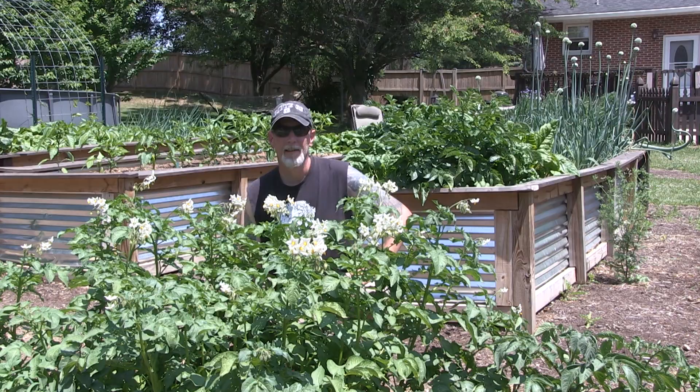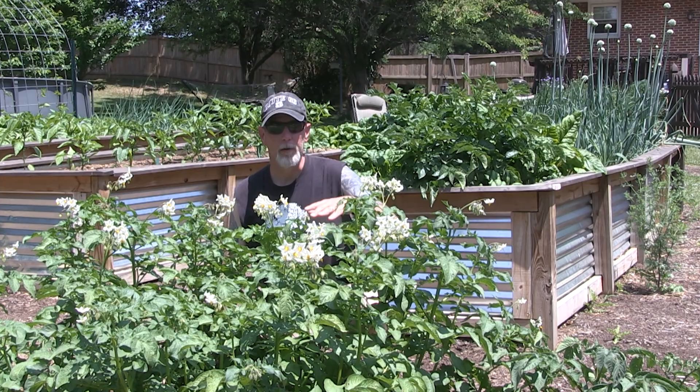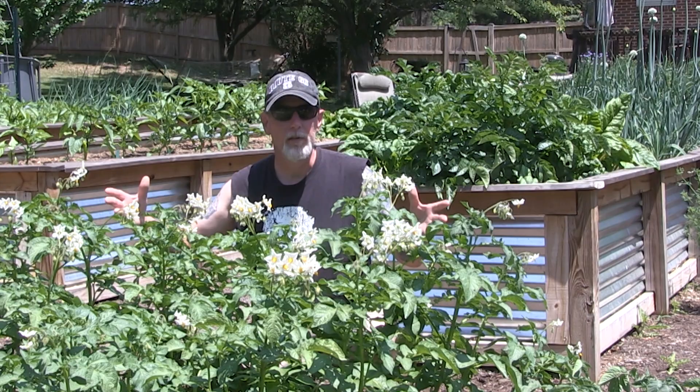In front of me here I've got some russet potatoes and you can see they're getting the blossoms on them. Basically what that means is that your plant is now maturing and there are probably tubers forming underneath the ground right now.